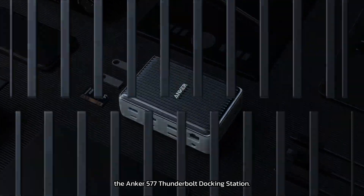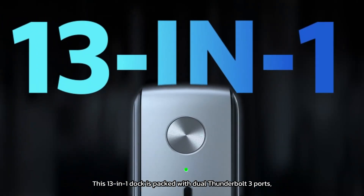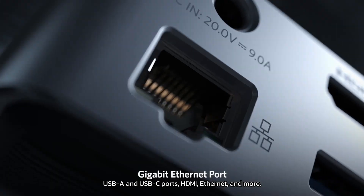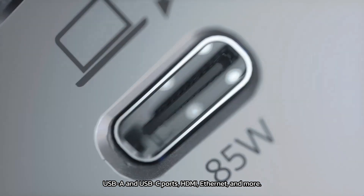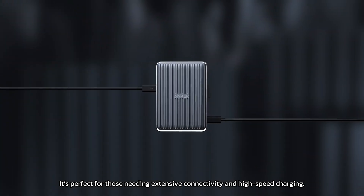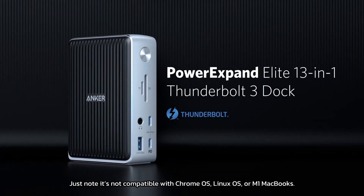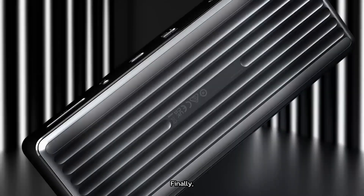Next, the Anker 577 Thunderbolt Docking Station. This 13-in-1 dock is packed with dual Thunderbolt 3 ports, USB-A and USB-C ports, HDMI, Ethernet, and more. It's perfect for those needing extensive connectivity and high-speed charging. Just note it's not compatible with Chrome OS, Linux OS, or M1 MacBooks.